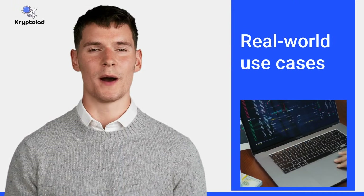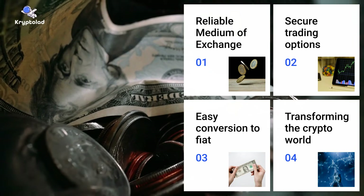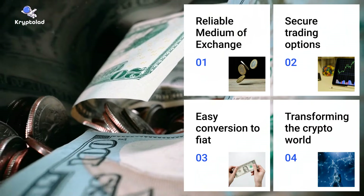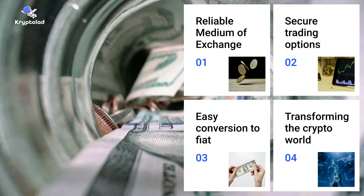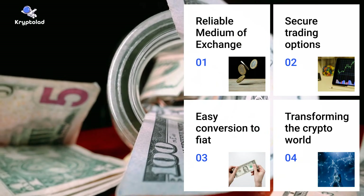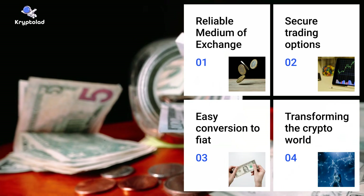Now that we know a bit about what stablecoins are and how they work, let's discuss their real-world use cases. Stablecoins can be a reliable medium of exchange for businesses. On crypto exchanges, stablecoins like USDT or USDC are frequently used to trade seamlessly between digital assets and fiat currencies, offering traders a secure way to lock in gains during volatile markets. Whether for international payments, business transactions, or trading, stablecoins are simplifying and modernising the financial world.